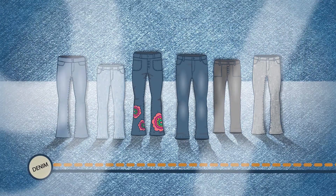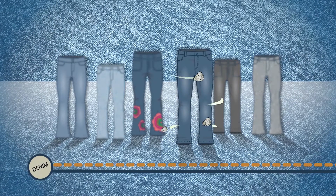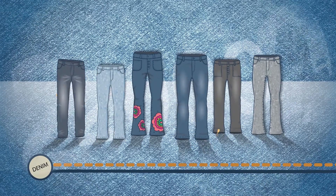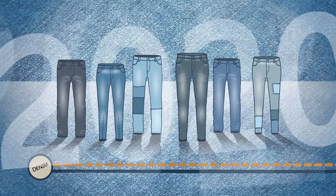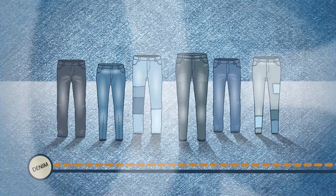Stonewashed jeans, which are treated with natural pumice stones, were a hit for the first time in the 1960s, and then time and time again. And nowadays, jeans have obviously become an essential fashion item, including stonewashed ones.